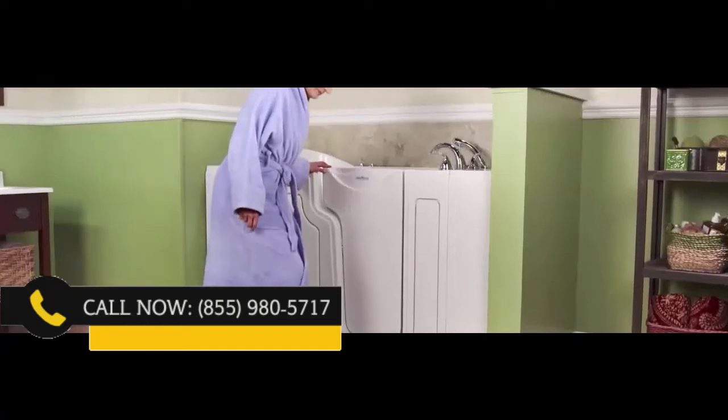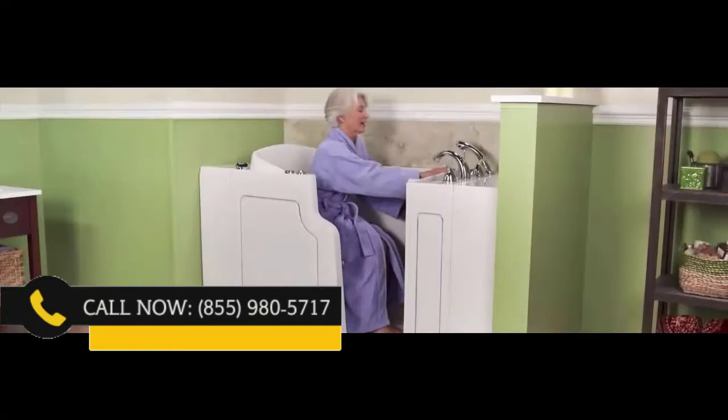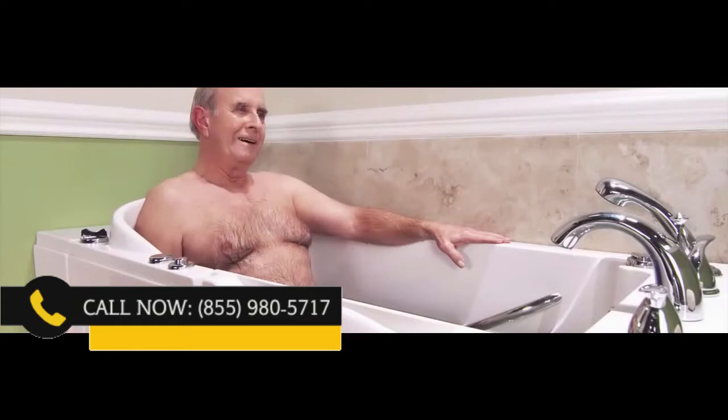It is time to stop worrying about your bathtub, and it's time to regain your independence and ability to enjoy a nice, soothing bath again. As we get older, when you can really benefit from a bath, the ability to take one is now difficult, dangerous, and exhausting. You deserve a better bathing experience.